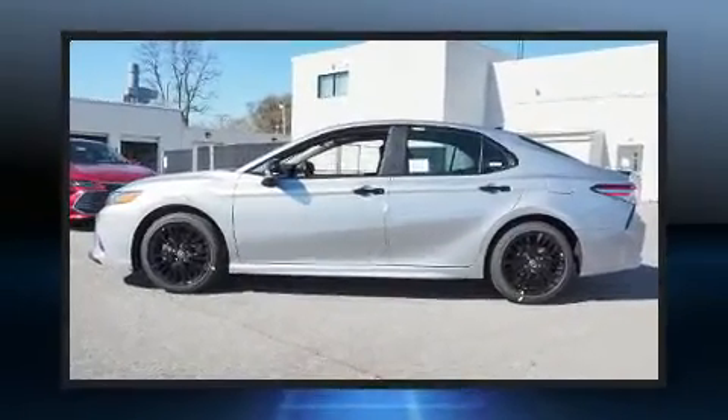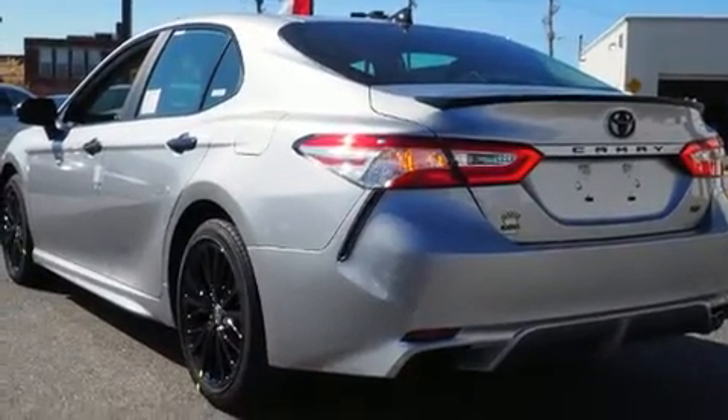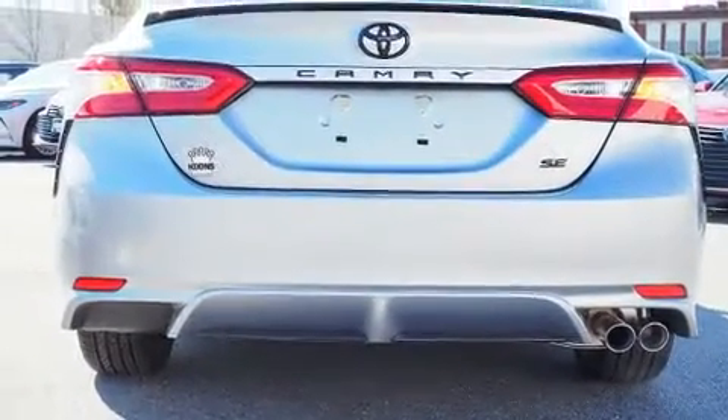Performance and efficiency are both prioritized thanks to the 2.5-liter four-cylinder engine. Well-tuned suspension and stability control deliver a spirited yet composed ride and drive.